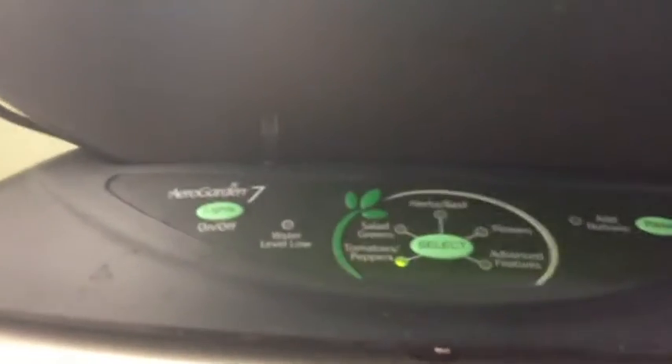Hey guys, doing another update on my AeroGarden. This is week 14, I guess. I have not added my nutrients and stuff yet — I'm going to do that before I go to work. But I just want to show you the progress.